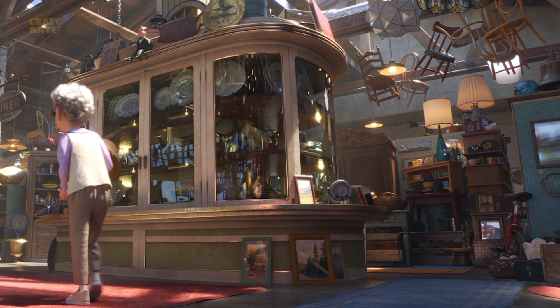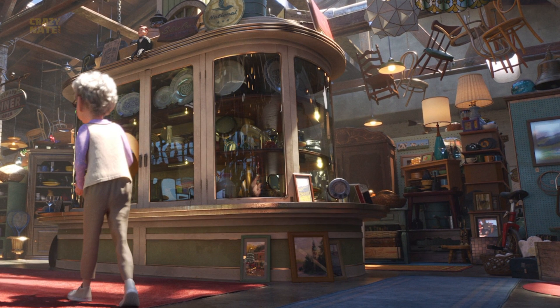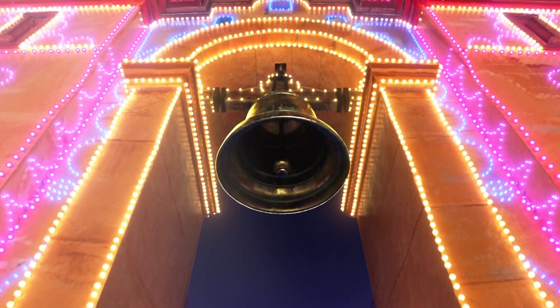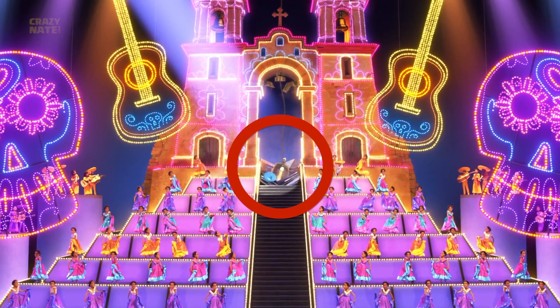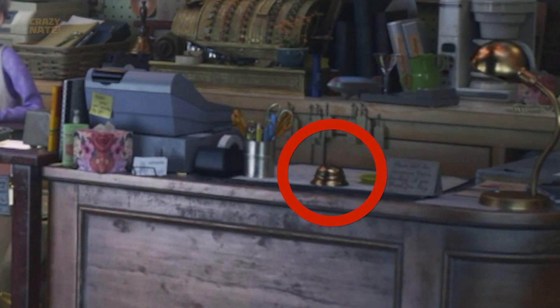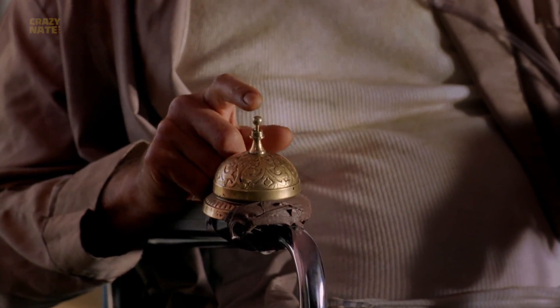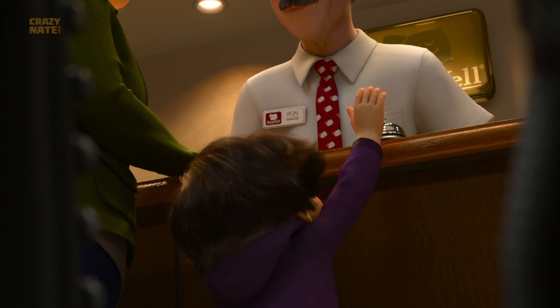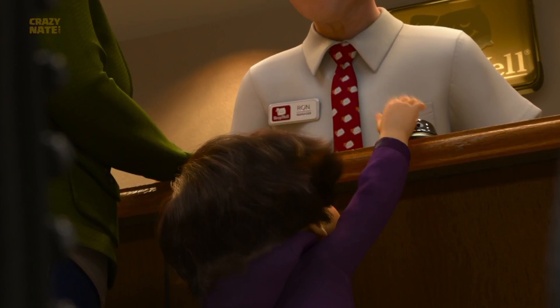Survey time! If you go back to the main area of the Second Chance Antiques and look at the top of the dresser that the red unicycle from Red Stream is leaning against, you're going to see a bell. Do you think this bell is the same one that killed Ernesto de la Cruz, or is it a random bell? Speaking of bells, I think the bell on the counter is from the Sleep Well Motel in Toy Story of Terror.